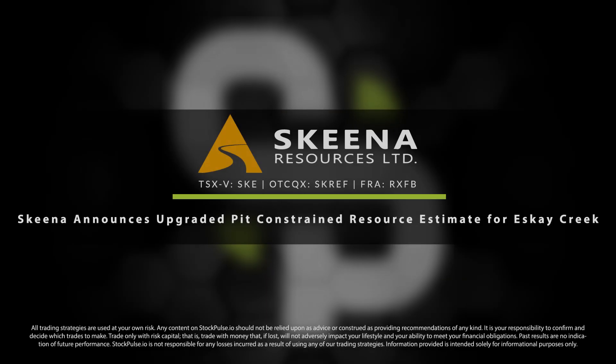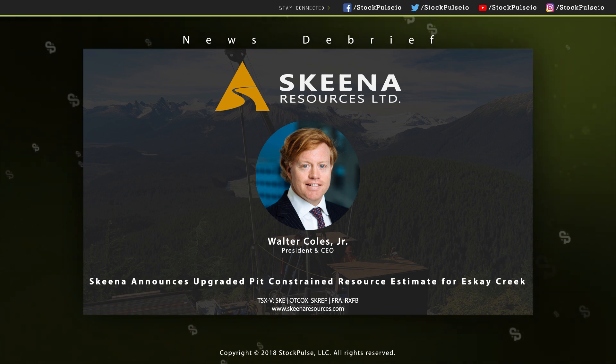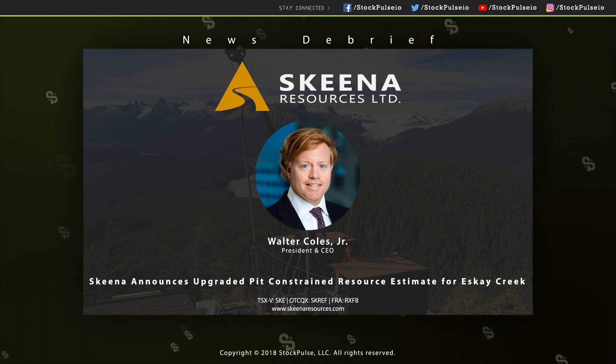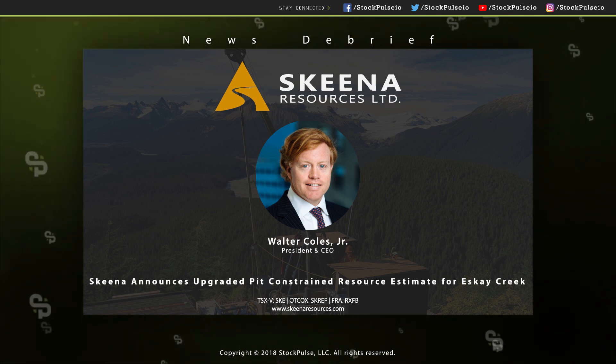Skeena Resources in the news today. Skeena Resources trades on the Venture Exchange under the symbol SKE, and on the OTCQX in the States under the symbol SKREF. They announced an upgraded pit-constrained resource assessment for SK Creek. Got with me now the President and CEO, Walter Cole Jr. Hey Walter, appreciate the update. As always, looks like some pretty favorable numbers here. I want you to run through it for shareholders and potential investors.